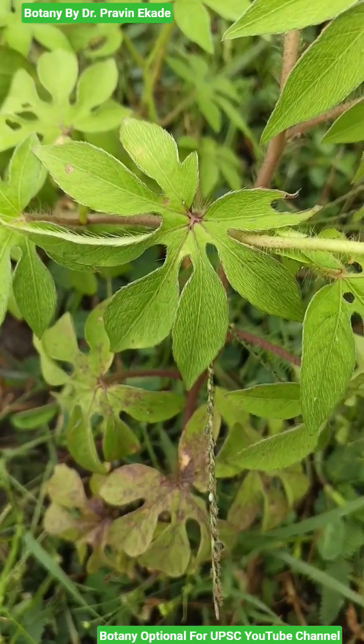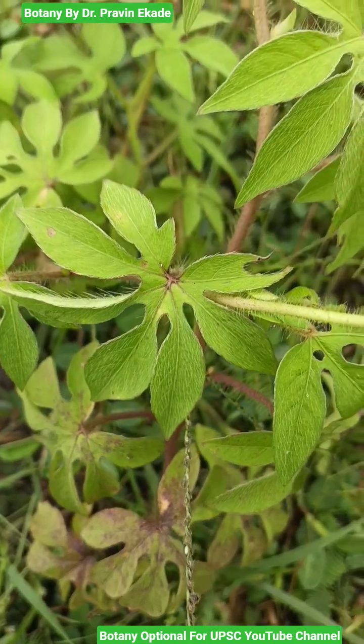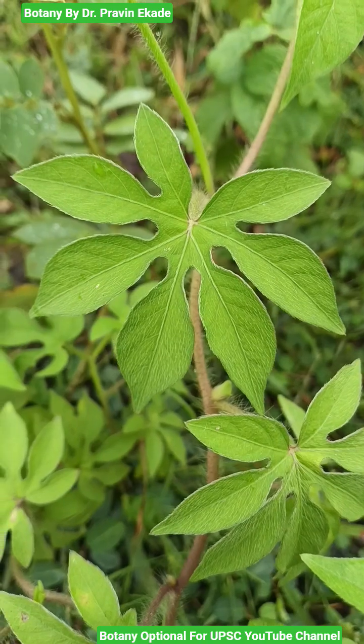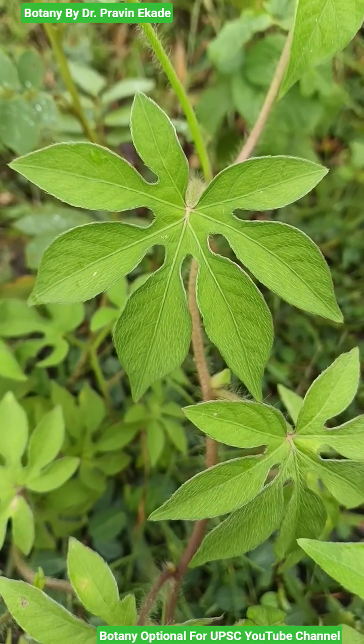The leaves are palmately compound leaves and they have multiple leaflets which resemble the tiger's foot. And hence this plant is also called the tiger's foot morning glory plant.